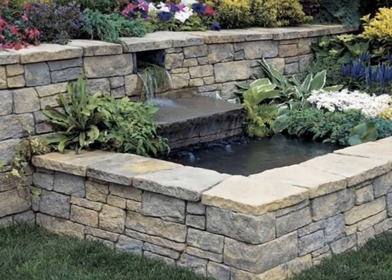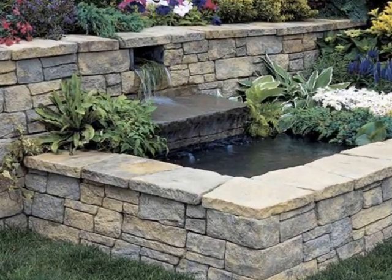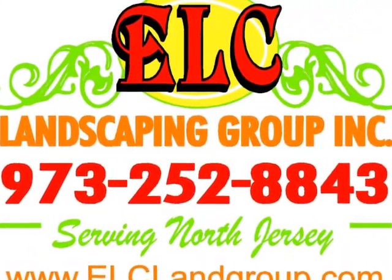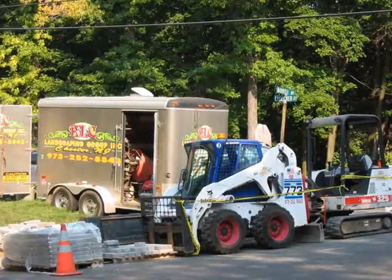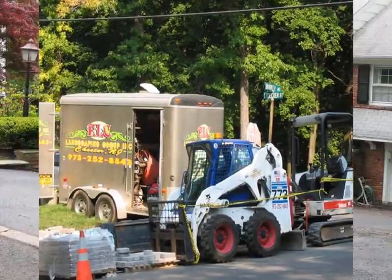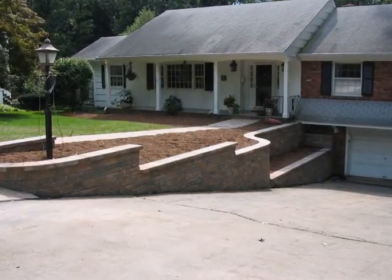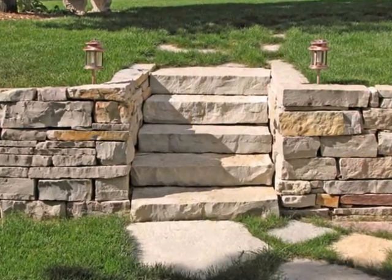Are you looking to install a new retaining wall for your home? If so, then you need to call ELC Landscaping Group today. ELC Landscaping Group is fully insured and we've been a New Jersey licensed contractor for more than 25 years now. So you'll be hiring a professional who will get the job done right the first time.